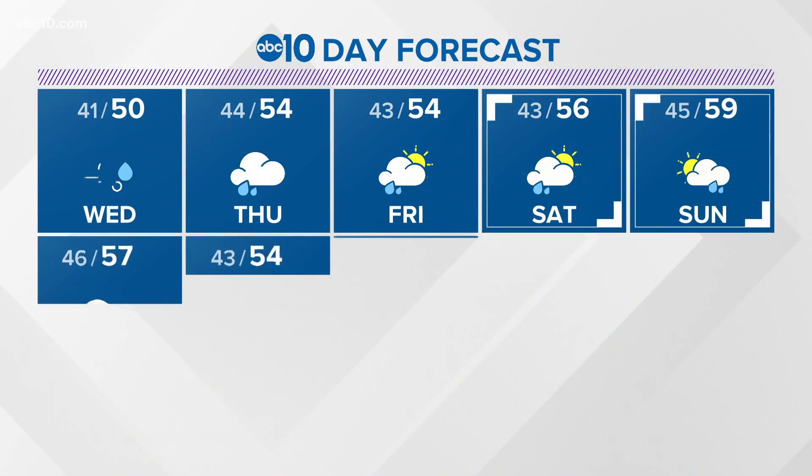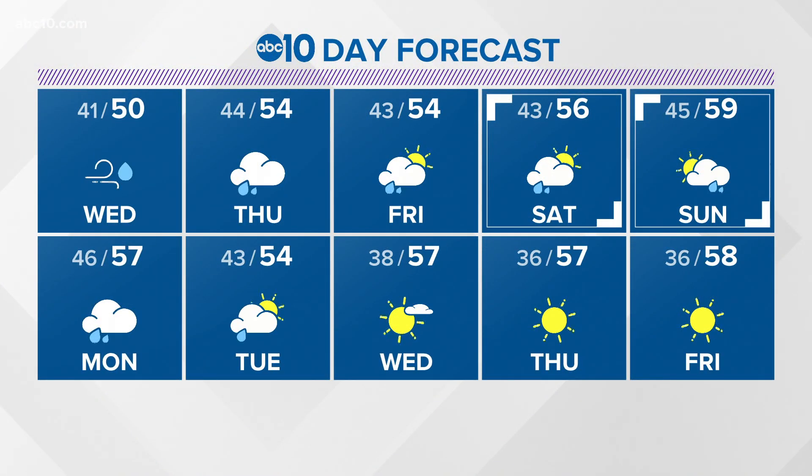Ten-day forecast: it's a lot of rain until next Monday, then things start to dry out ever so slightly by the middle of next week.